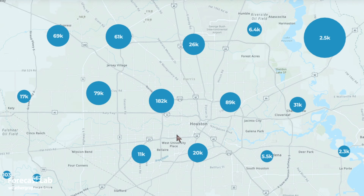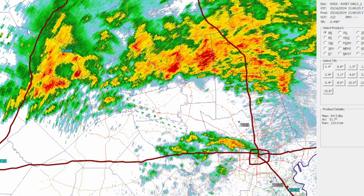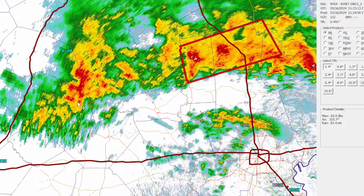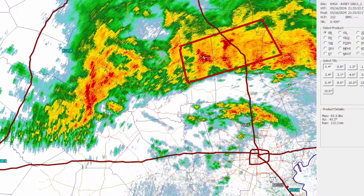What caused that? We're going to take it back to 4 p.m. yesterday. Here's Austin. Here's Houston. And this is the storm we're going to watch. Going forward from 4 to 4:30, this tracks right along the U.S. 290 corridor.